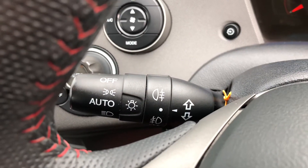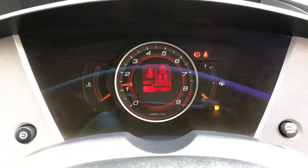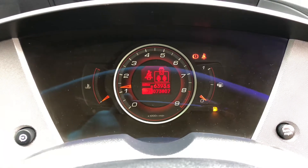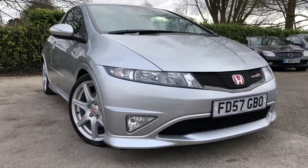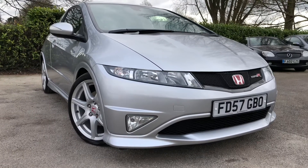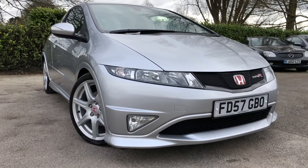The GT version also features automatic lights and rain-sensing wipers. And let's take a look at the mileage — just 73,807 miles. There we have the 2007 Honda Civic Type R GT on sale at All My Cars Limited, Northwich, Cheshire. This vehicle comes with a full MOT, service, and warranty.